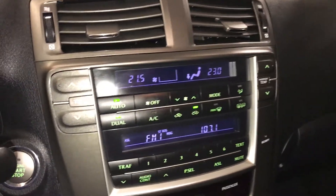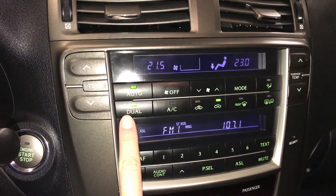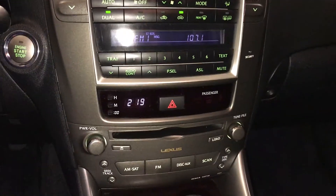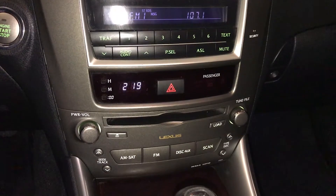Two display screens — the top one is for climate, the bottom one is audio. You have dual zone climate control, AC, front and rear defrost, and the side mirrors are heated. For your audio, you have AM FM, six-disc CD changer, it's MP3 compatible, and auxiliary input.